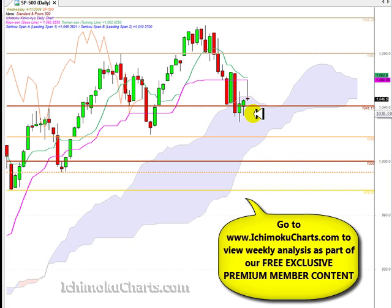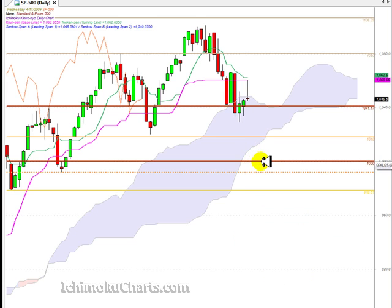Support is at the 1041 level, which needs to be watched — the market failed to close down there on the two previous occasions. Support is also at 1018 and then all the way down to the 1000 round number level. To the upside, the Kijinsen and Tenkinsen are providing resistance, then the previous important swing high at 1080, and the 1100 to 1106 region. The market is pretty much directionless at the moment.